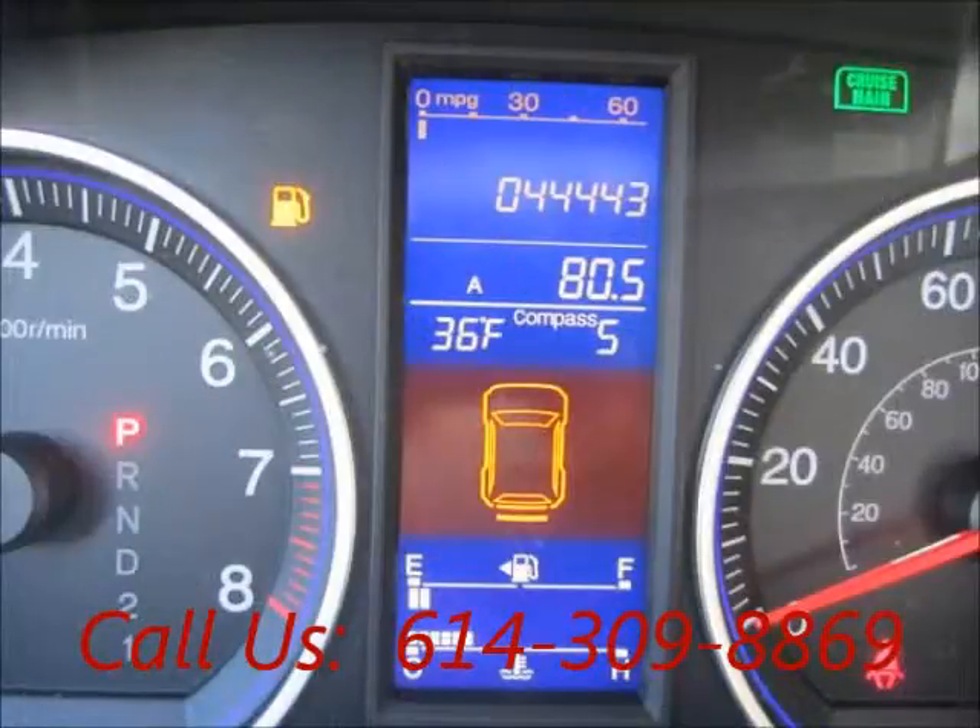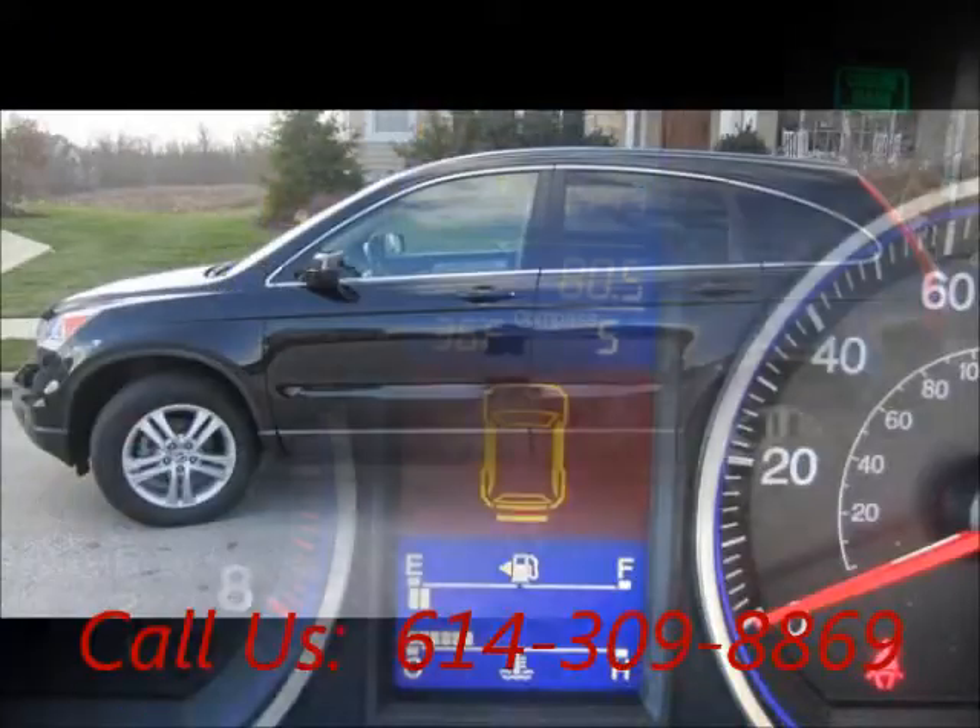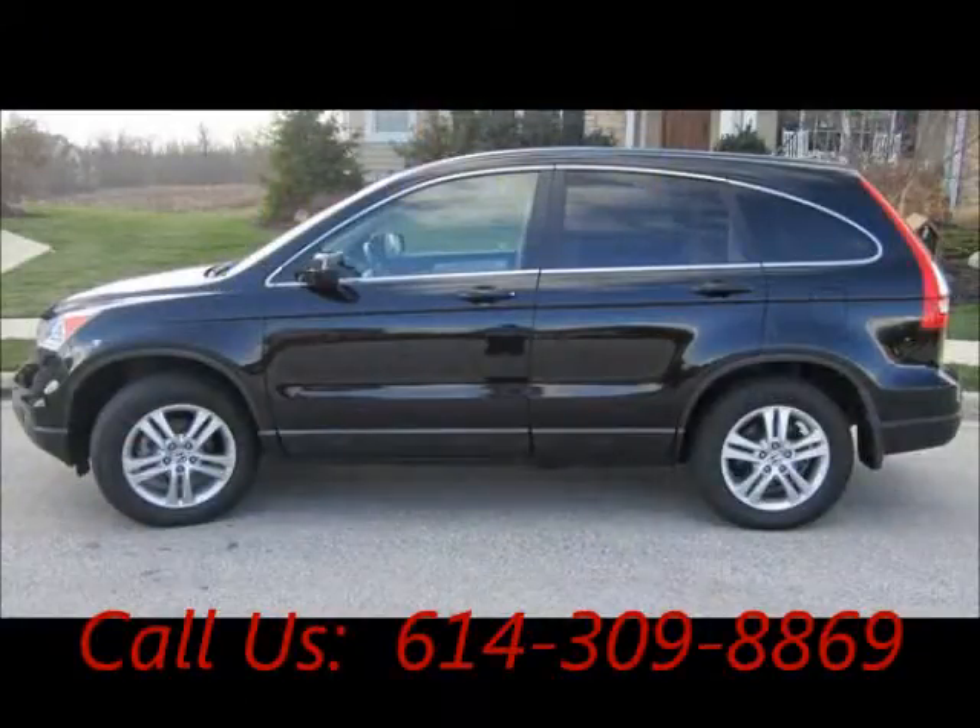Mileage 4,444 miles. Price of this good condition car is $19,900. For more info visit UnitedCarExchange.com.